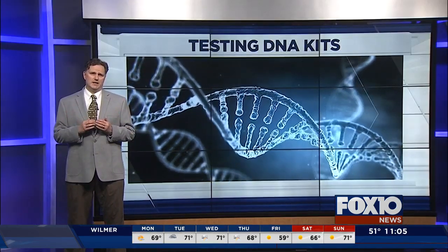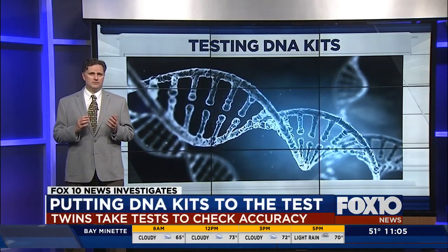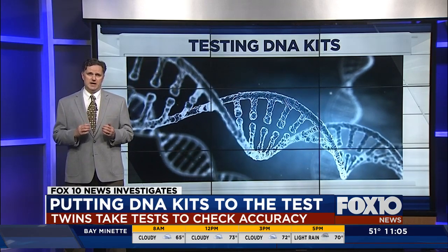Chances are you or someone you know got one of those DNA genealogy kits for Christmas. But here's a question: how much faith should you put in the results? We wanted to find out, so we got identical twins to put it to the test. Here's our investigative reporter, Brendan Kirby, with the story. Some 30 million people have purchased home DNA kits to trace their ancestry, but many may not realize why results vary from one company to the next. We put three under the microscope and examined the science.